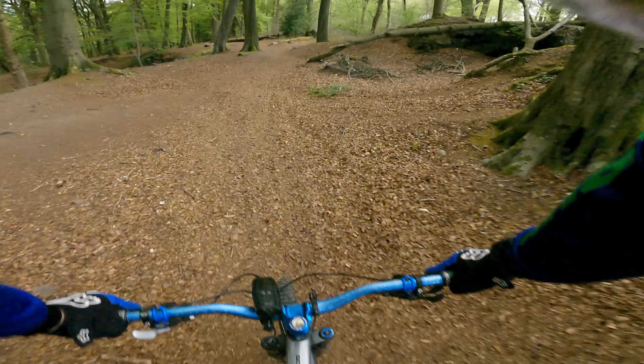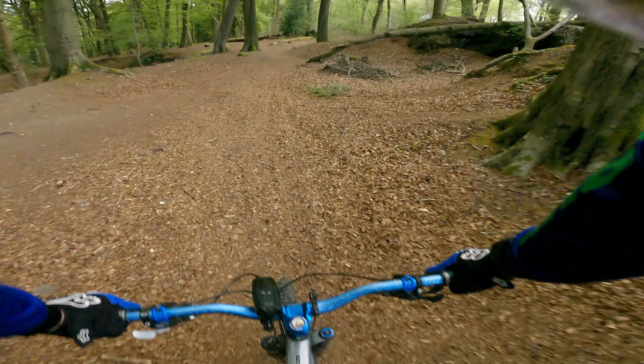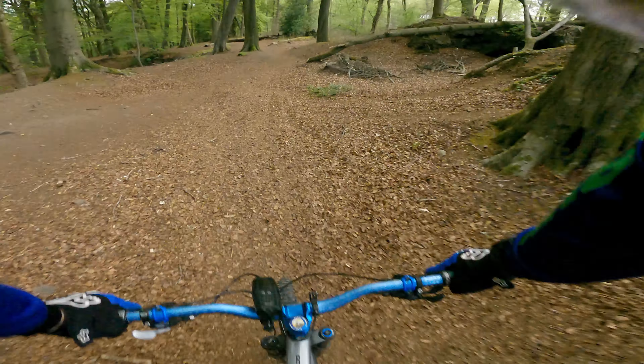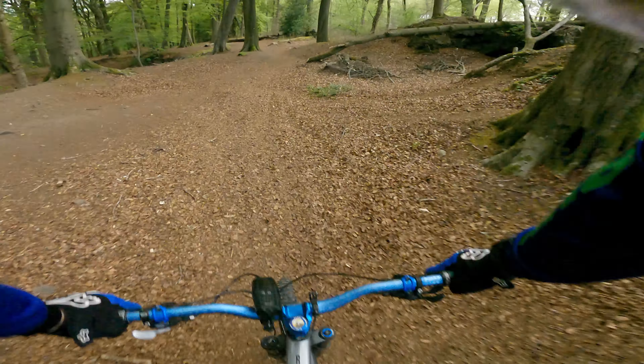We're halfway up the mire now and you can probably tell it's starting to get a little bit dark — not quite dark enough for lights, but it's getting there. Take your time.